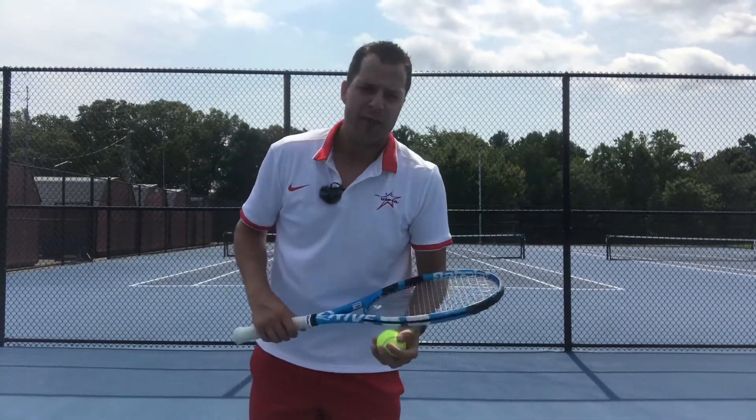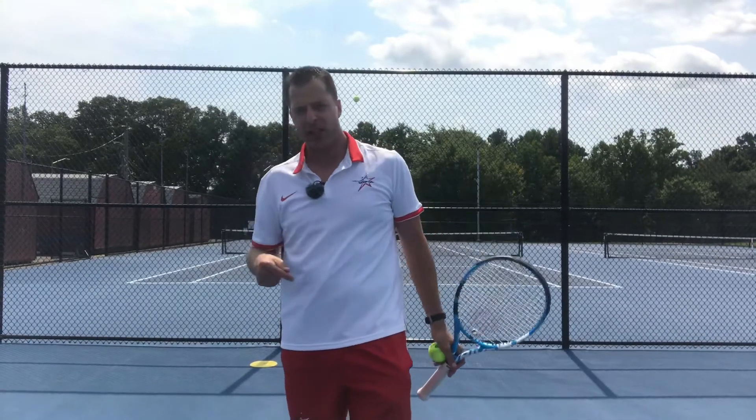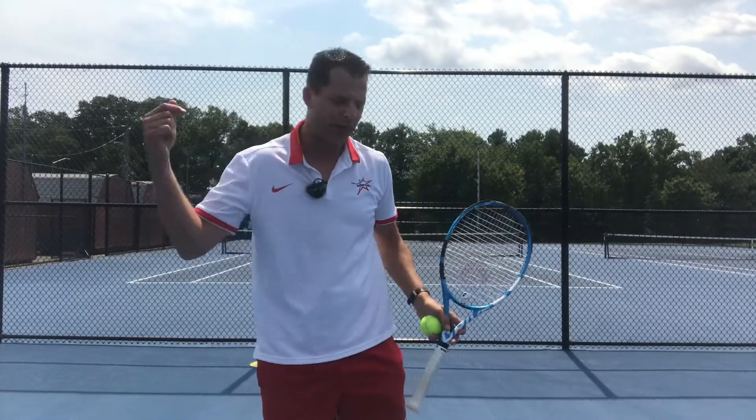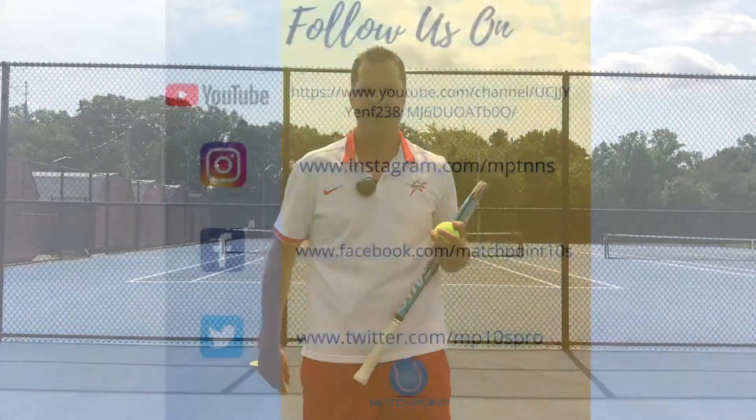This is Nick from Match Point Tennis for another Quick Fix Friday. Don't forget to subscribe below, and if you like the video, please share it with your friends. If you have any questions or comments, type them below and we'll see you next time.